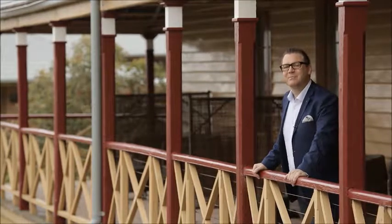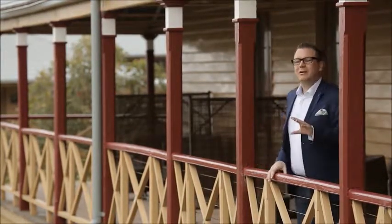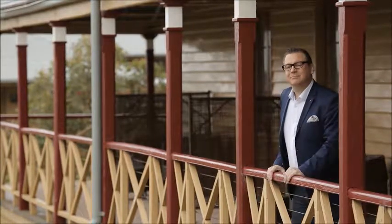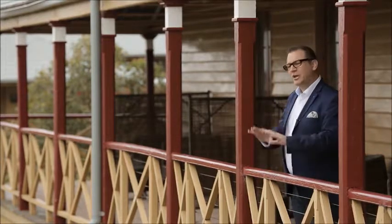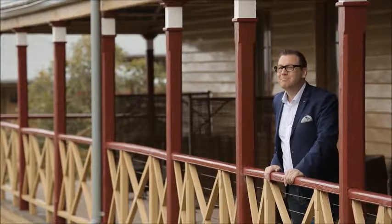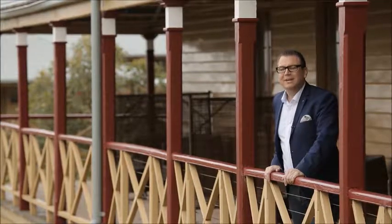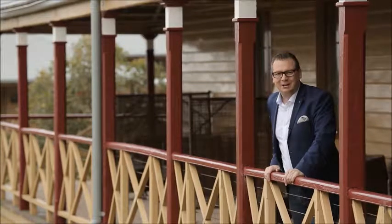We really do have some amazing accommodation options here at Q Station, whether you're looking for a weekend away with a loved one, a romantic getaway, a family holiday, or a staycation where you go away without leaving town. Q Station really does have some amazing options for you. But now it's time for some lunch, so let's head on down to the Luggage Store Cafe.